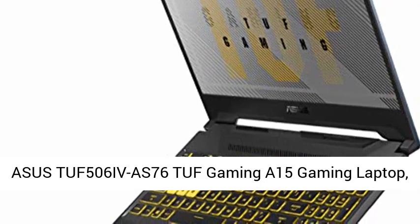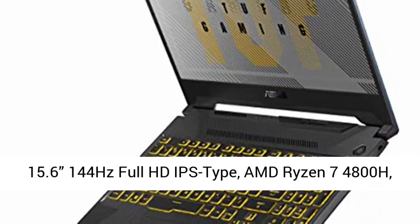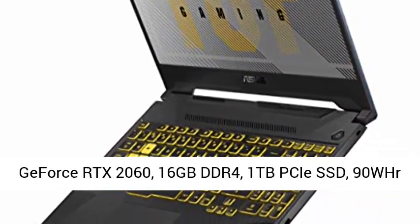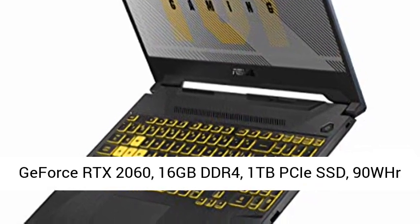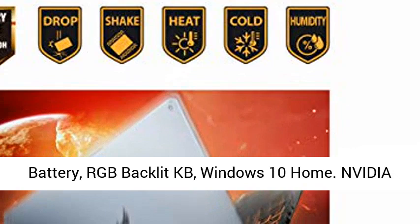Asus TUF 506i VA-S76 TUF Gaming A15 Gaming Laptop. 15.6-inch 144Hz Full HD IPS Type display. AMD Ryzen 7 4800H processor. GeForce RTX 2060 graphics. 16GB DDR4 RAM.